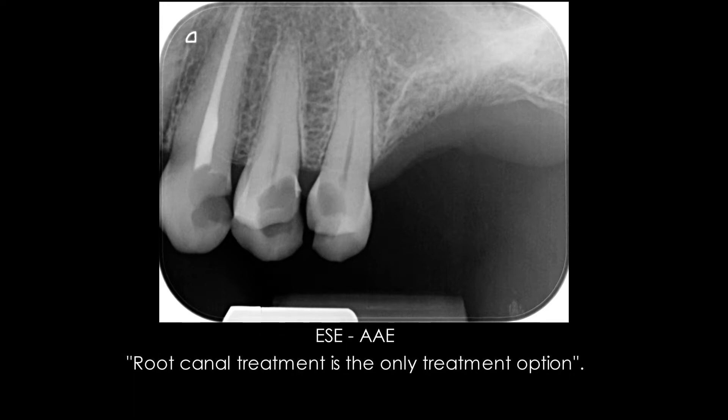According to the guidelines by the International Endodontic Associations, when clinical diagnosis for mature teeth is irreversible pulpitis, the only treatment option is root canal treatment. In this case, an attempt to save vitality of part of the pulp was undertaken.